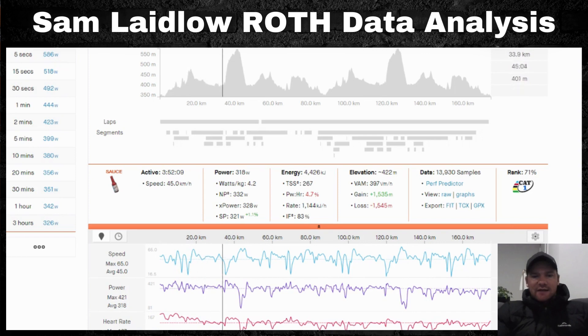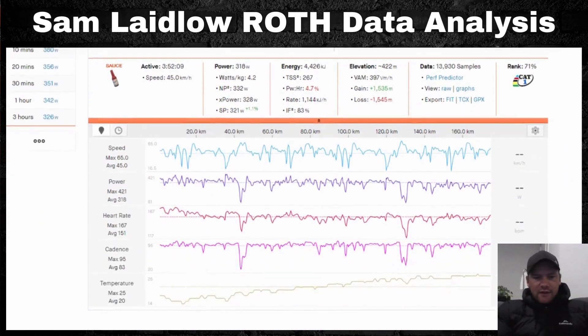I encourage everyone to go look at this data themselves. When you see it at this level, you realize how important using power to generate speed to your advantage is — as opposed to just trying to average an equal amount of power throughout the whole ride. Speed varies constantly, and strategic power application is what makes the difference.